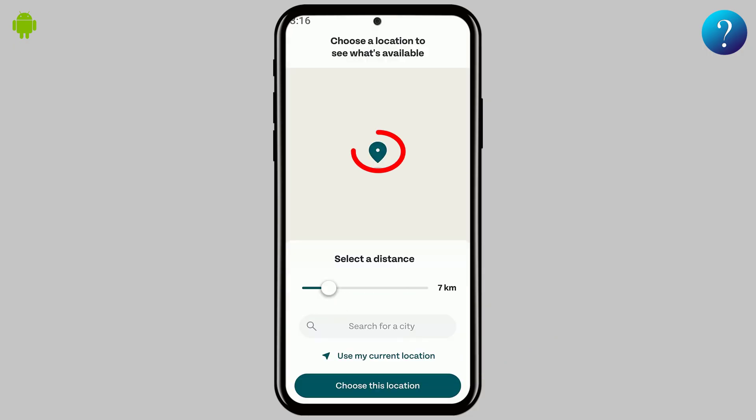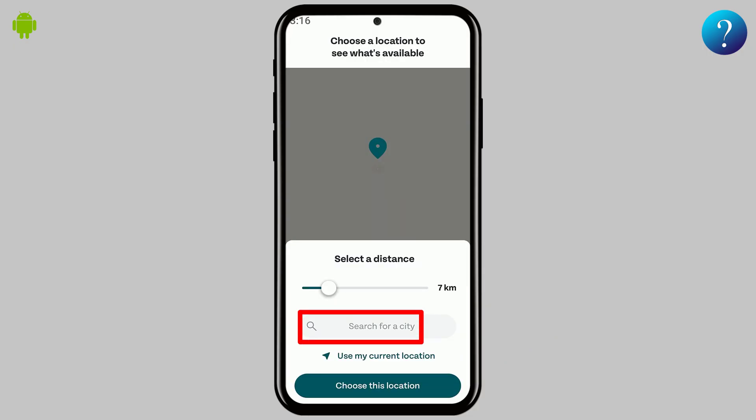Now, choose your location using the map or search bar, or just let the app detect it automatically.